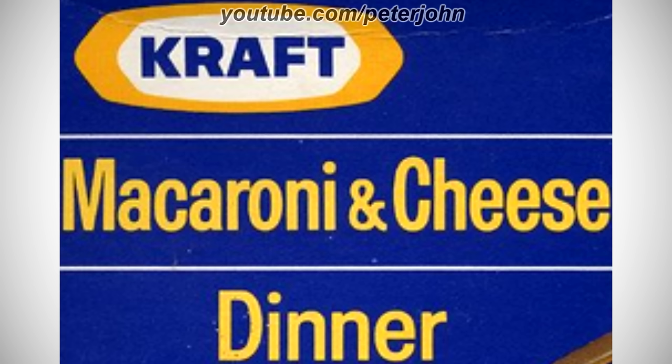1967 to 1976, there is a blue rectangle and on it there is a white shape on a yellow outline, and on it there is the word Kraft in blue text, and under the shape there are two white lines, and between them there are the words Macaroni and Cheese in yellow text, and under the last line there is the word Dinner in yellow text. Here is a commercial.